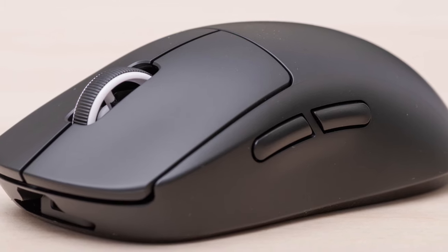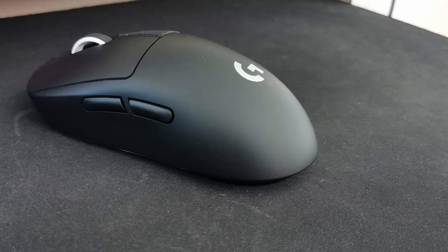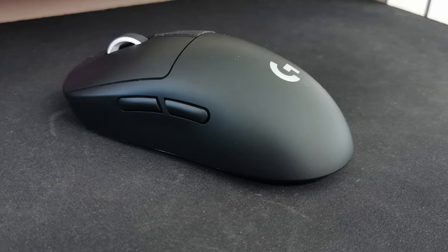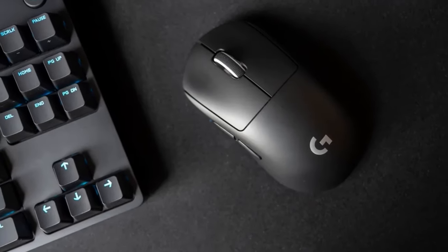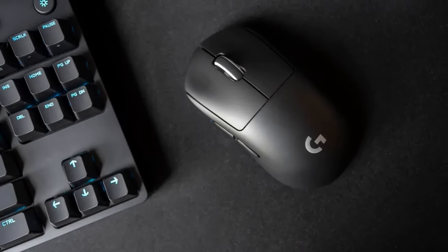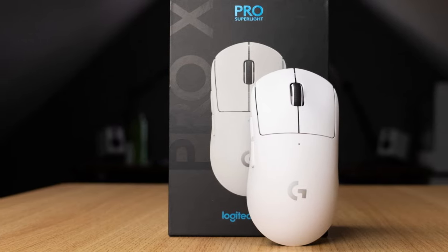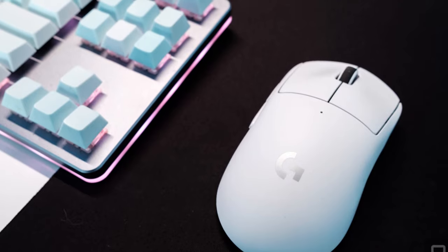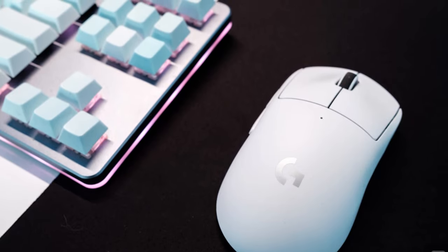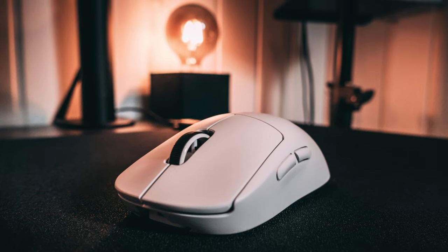The Logitech G Pro X Superlite is an exceptional gaming mouse that combines a sleek design with impressive performance. With its compact dimensions, this mouse is specifically tailored for right-handed users seeking optimal comfort and control. Weighing just 63 grams, the G Pro X Superlite feels incredibly lightweight, allowing for swift and precise movements during intense gaming sessions. The mouse features a total of five buttons, strategically positioned for easy access and quick response times.